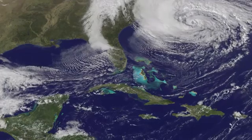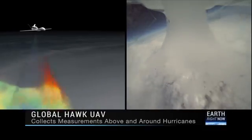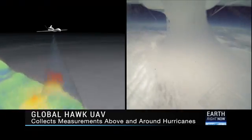The use of the Global Hawk is very complementary to satellites. Satellites give you a broad view of things over the entire Atlantic Basin, but you only get maybe one or two snapshots a day. With the Global Hawk, you're not seeing as wide of an area, but you're seeing a fixed area for a fairly continuous period of time.